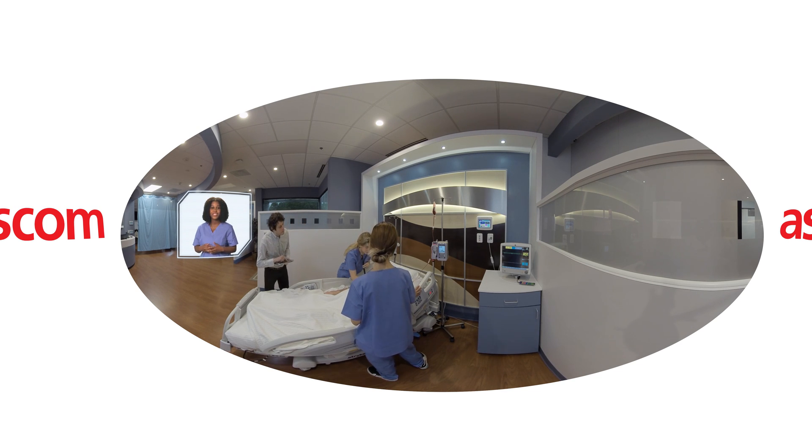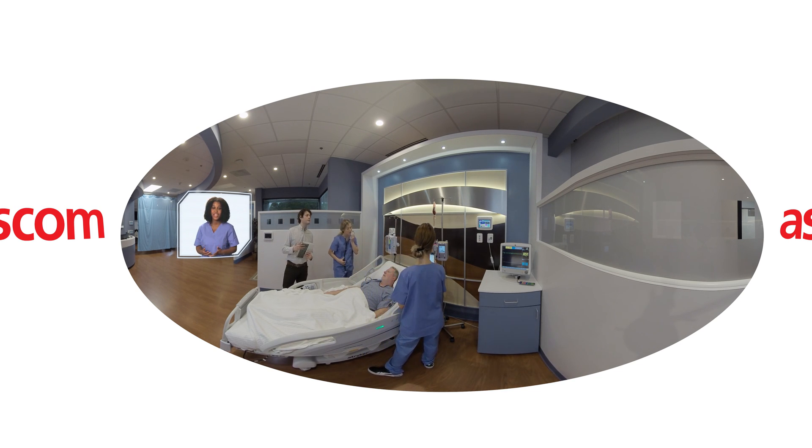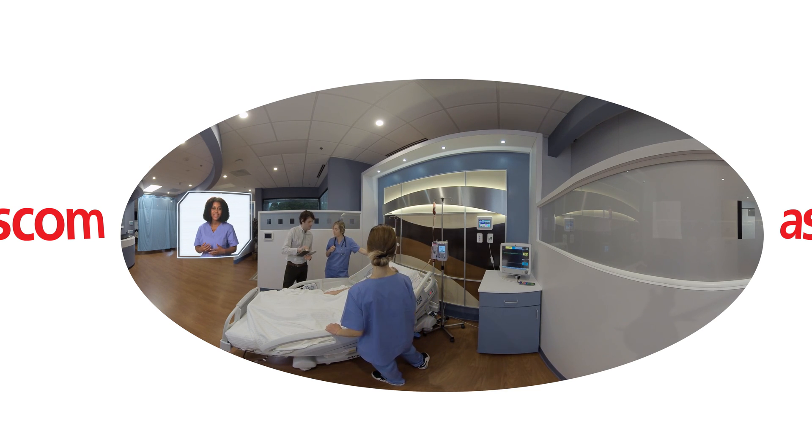And because our predictive care and early warning indicators were a success, Mr. Crawley was able to get back to his home, friends, and family with the best outcome possible.